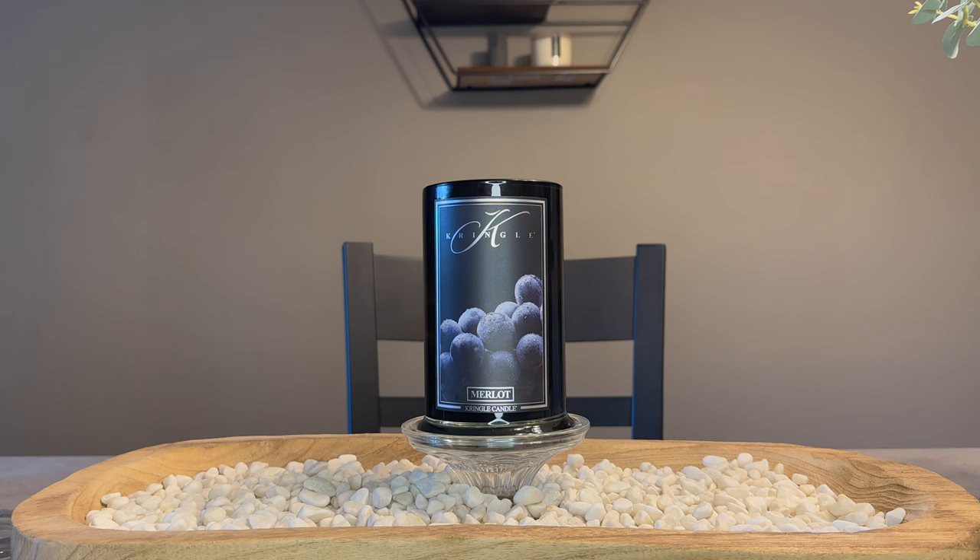This will be available tomorrow, June 20th at noon Eastern Standard Time. It will be $34, but as always, you can use my code DREWYALK15 to save yourself 15%. I am a Kringle Candle ambassador.